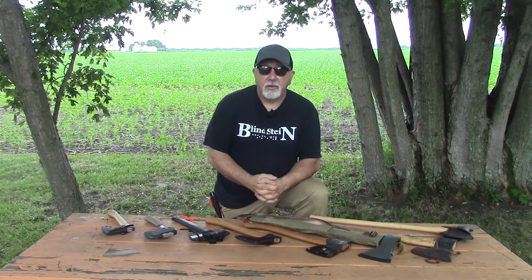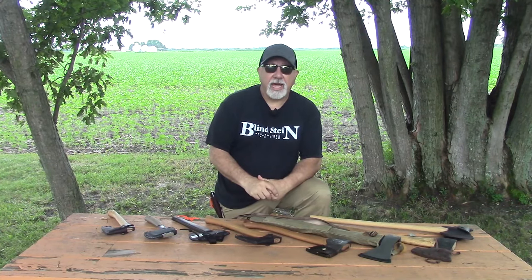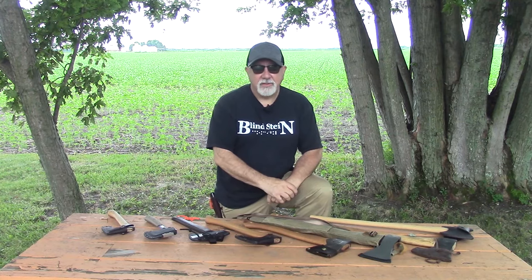I bet I've received probably 150 emails asking me what axes we'll be looking at in 2019. Here they are. Hang tight — you don't want to miss this one.